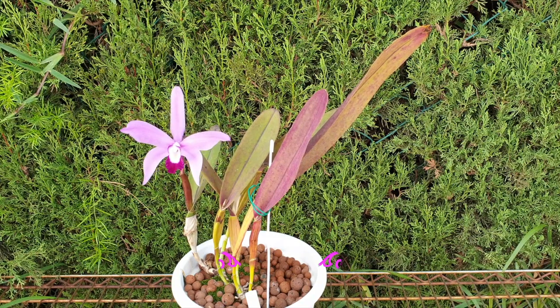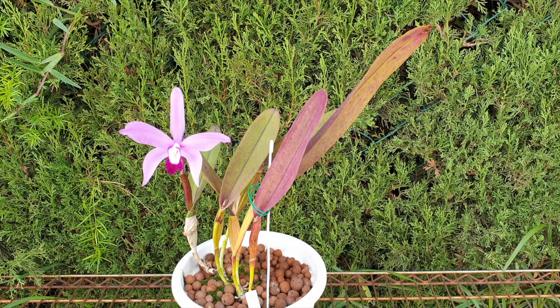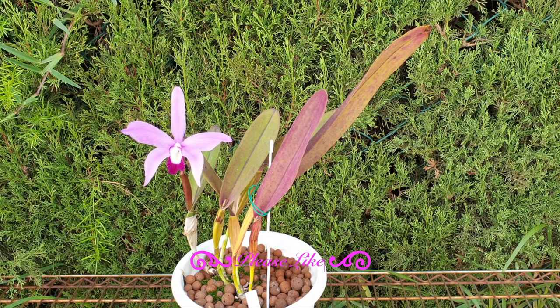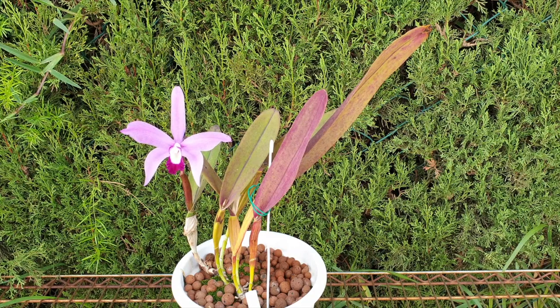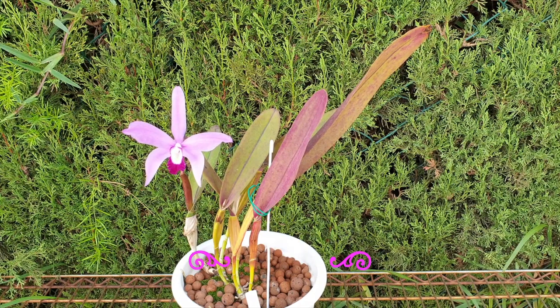Thank you Ed's Orchids for joining me. As you can see, I have one bloom to show for. This bloom is precious and we'll get into that throughout this entire video. This bloom at this point in time is not fragrant, but she has been in the past and she has a very, very light rose fragrance. I would say typical Cattleya fragrance — very delicate, very elegant, but nothing really to write home about.